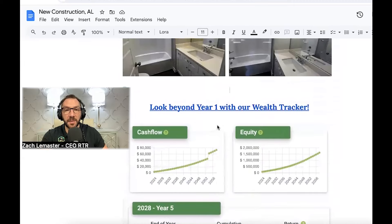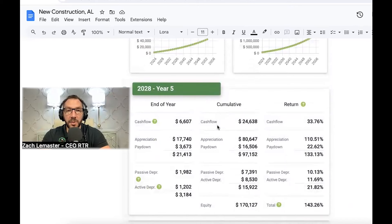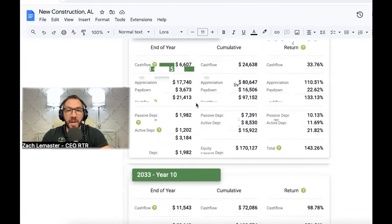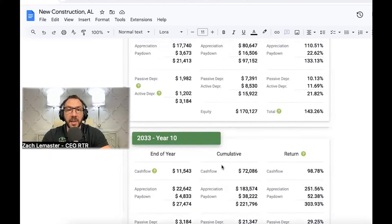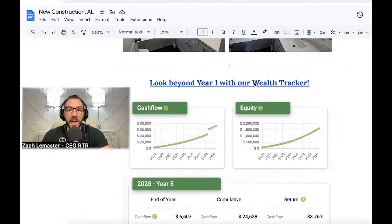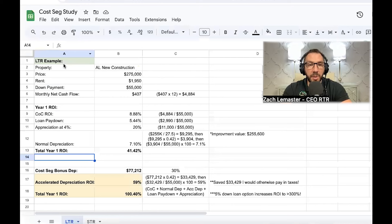We apply the IDEAL investment formula here at Rent to Retirement: Income, Depreciation, Equity buildup, Appreciation, and Leverage — those are all the ways you grow your wealth over time. On our pro formas, we show five- and ten-year projections so you can see where you'll be net-worth-wise, in equity and cash flow, after multiple years of holding the property. You can also use our wealth tracker to punch in your own numbers.